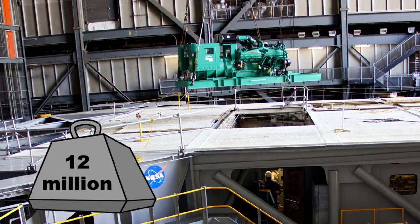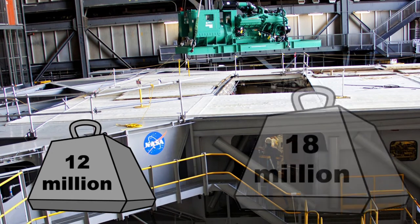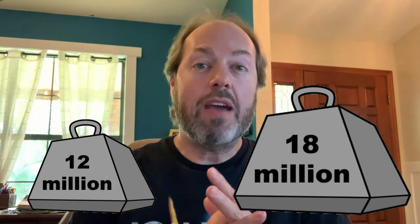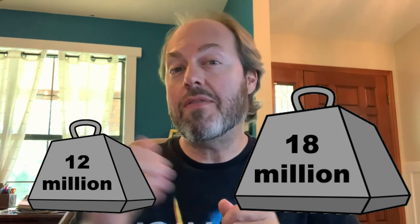Aside from the gas guzzling, NASA's crawlers could originally lift and carry 12 million pounds, which was good enough for both the Apollo program and for the shuttle program. But it wasn't good enough for NASA's new giant moon rocket called the Space Launch System, or SLS. So back in 2016, NASA performed a pretty serious crawler-transporter upgrade, which upped the capacity from 12 million to 18 million pounds. Now they can lift and carry SLS and even have room to spare to support future, even heavier rockets.